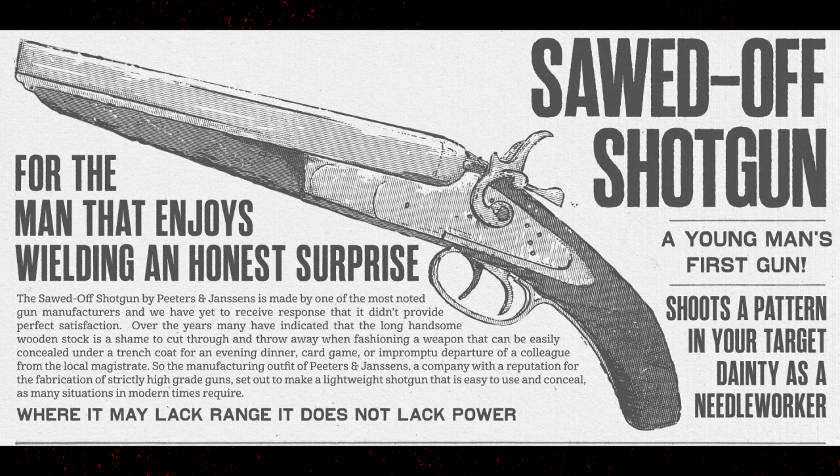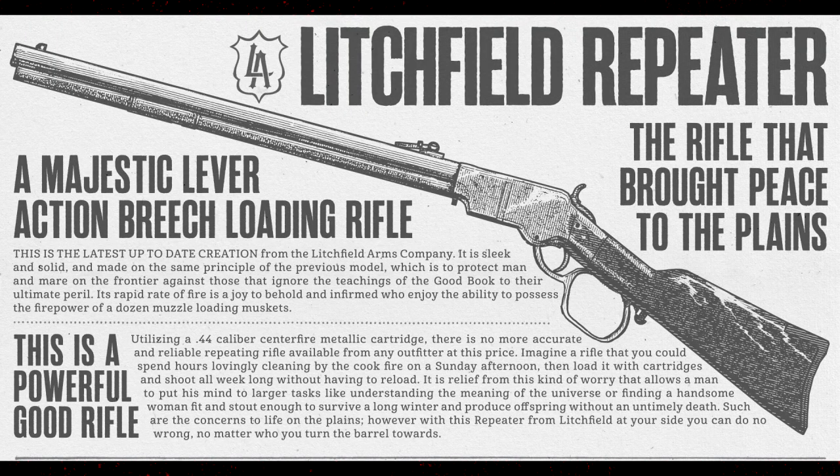Next, the Sawed-Off Shotgun: 'A young man's first gun, shoots a pattern in your target dainty as a needle worker.' These descriptions are so funny. The Sawed-Off Shotgun is made by Peters and Jensen — one of the most noted gun manufacturers. 'The long handsome wooden stock is a shame to cut through, but they fashioned a weapon easily concealed under a trench coat for an evening dinner, card game, or impromptu departure from a local magistrate.' Where it may lack range, it does not lack power.